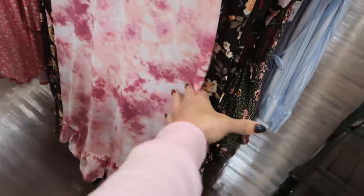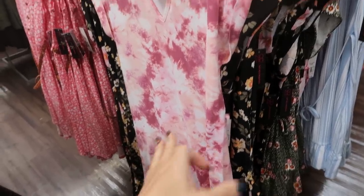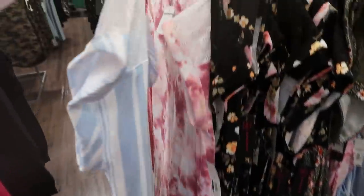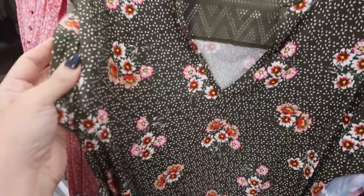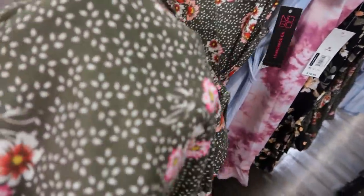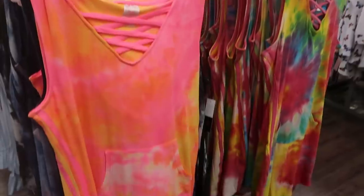There's a little tier at the bottom — looks like it could be fitted, but if you get it a size bigger you could have it a little looser. Comes in this pink tie-dye, a black floral, a blue and white stripe, and an olive stripe. This one's actually really cute — there's a little roll-up sleeve, really comfortable and stretchy.